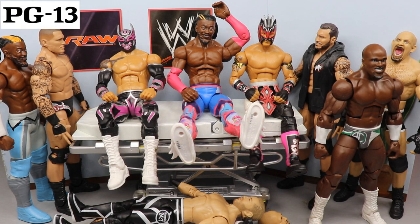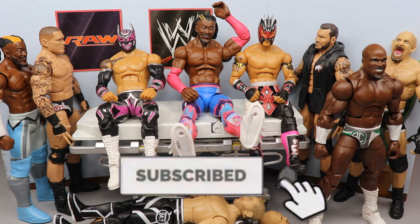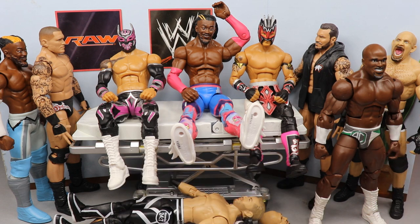What is good everybody, welcome to an epic Mod-Am Toys video. Today ladies and gentlemen, we have a new episode of WWE action figure appointment, and today's episode you could probably label it as an action figure surgery 0.5.